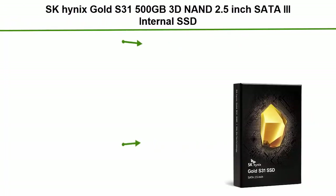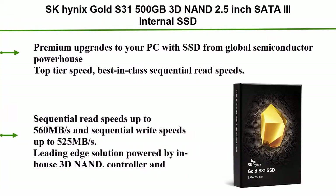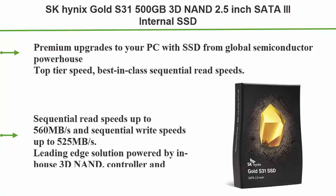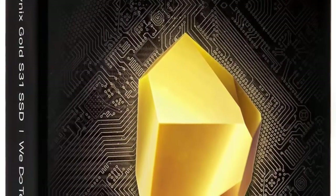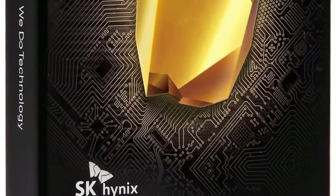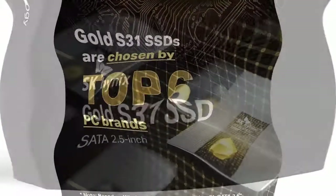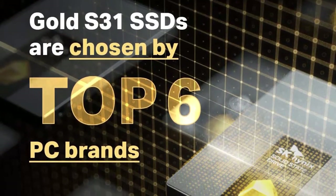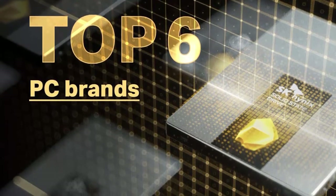Number 1: SK Hynix Gold S31 500 gigabytes, 3D NAND, 2.5 inch, SATA 3 internal SSD. A premium upgrade to your PC from a global semiconductor powerhouse. Top-tier speed with sequential read speeds up to 560 megabytes per second and sequential write speeds up to 525 megabytes per second.